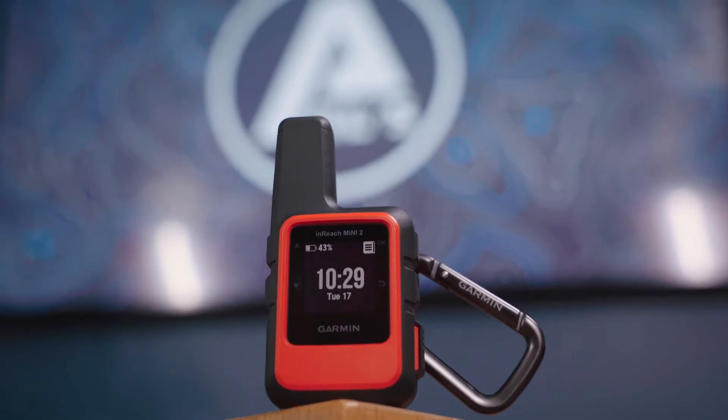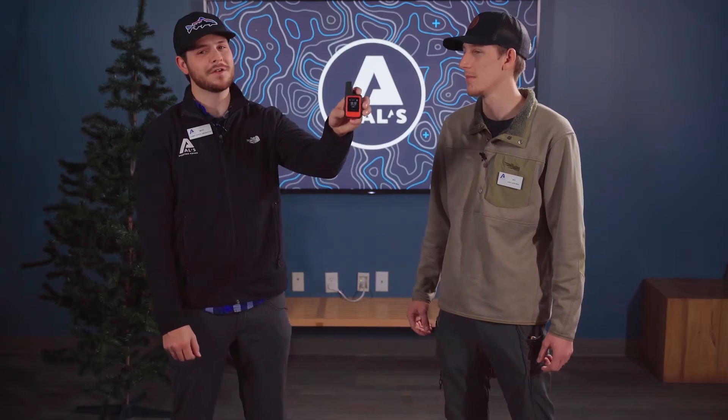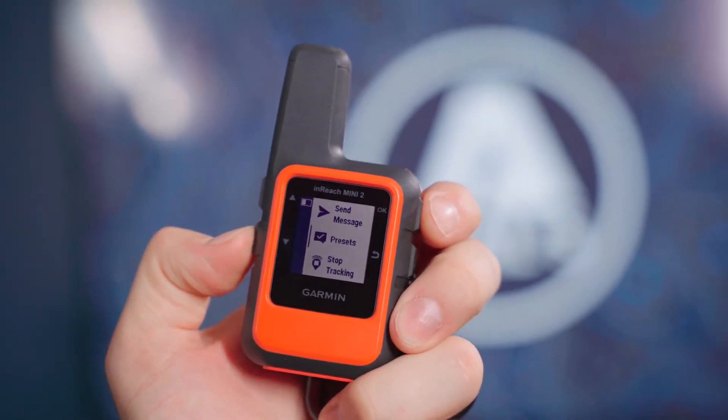Are you looking for a compact and feature-packed GPS? Look no further. Today we're going to be talking about the Garmin InReach Mini 2. Didn't Garmin already make an InReach Mini? Yes, they did. But the Mini 2 has more to offer in that compact body that we love.